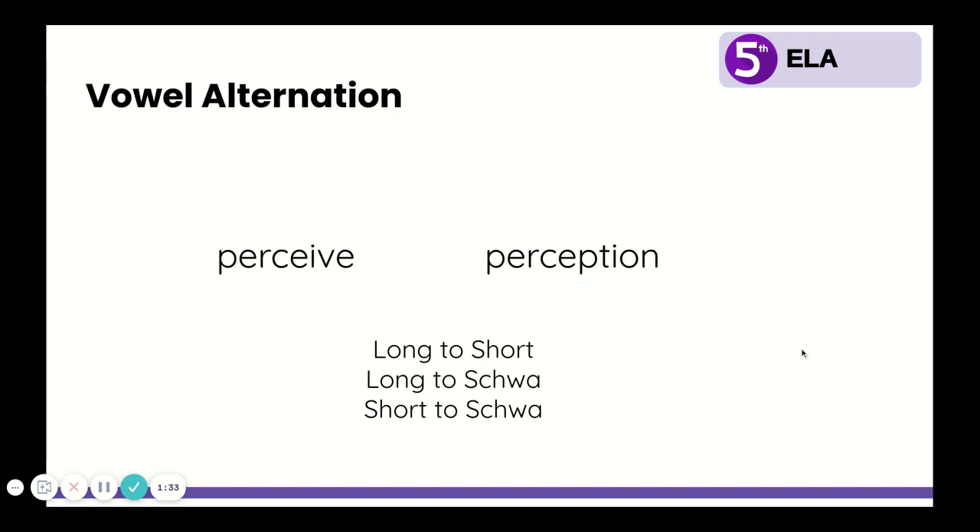Let's look at another example. Write down these two words, circle the vowel that sounds different, and say them out loud: perceive and perception. Did you circle the E? In perceive, that's a long E. But in perception, that's a short E. And again, it adds the suffix P-T-I-O-N. Notice the spelling change: to add the suffix P-T-I-O-N, we had to get rid of the I, the V, and the E — all three letters disappeared in order to add the suffix. The change was again a long E to a short E.